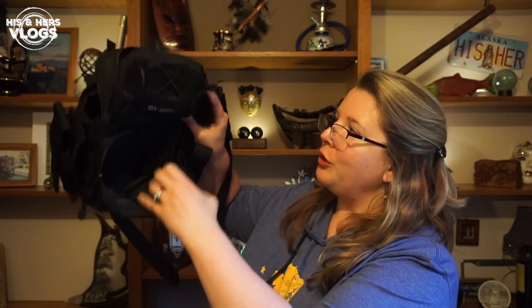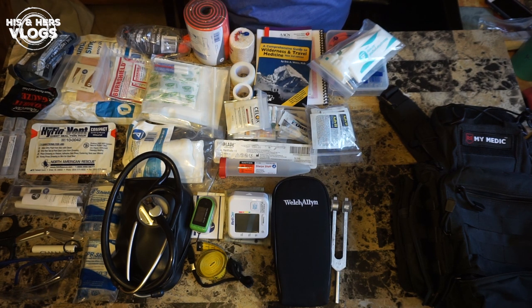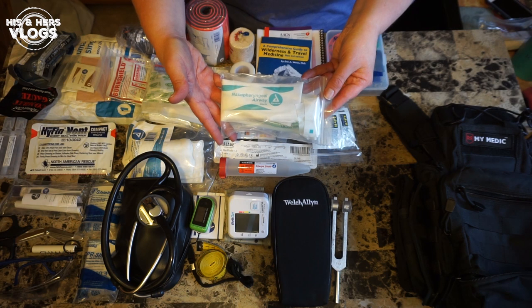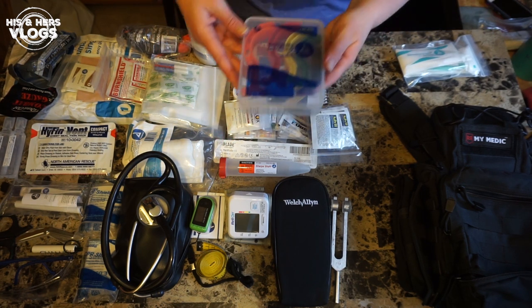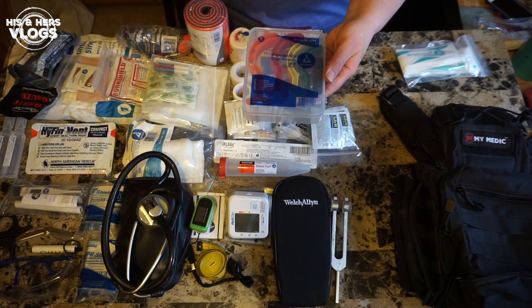I have emptied the entire contents of the MyMedic bag out onto the table. I love that it has so many compartments so I can organize everything — you're going to be really impressed with how much this little bag holds. Let's start with airway first: they provide you with three different sizes of nasopharyngeal airways and four sizes of oral airways. This helps if somebody can't keep their airway clear — you can help open it up for them.